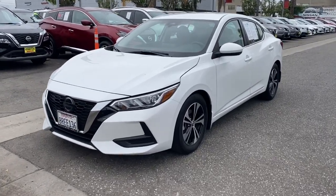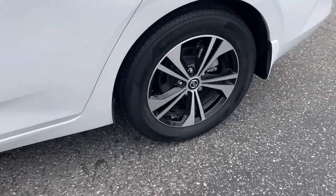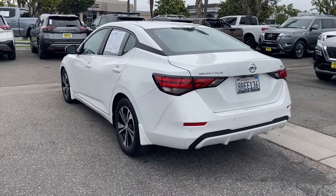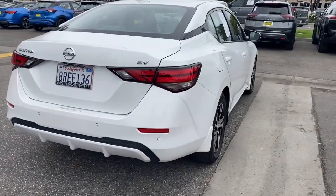Take a moment to check out the 2020 Nissan Sentra. With less than 40,000 miles on the odometer, this vehicle provides excellent value. Comfort, convenience, safety, and fun are all yours in the sleek and spirited Sentra.